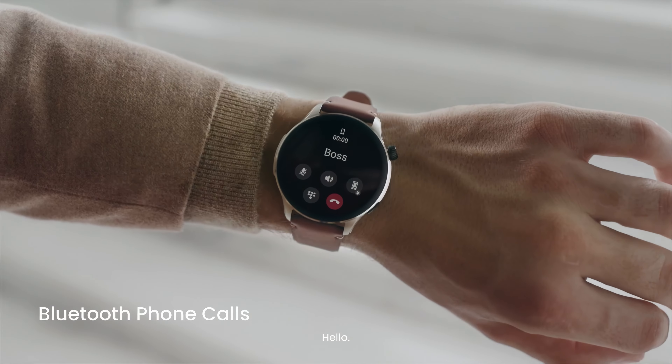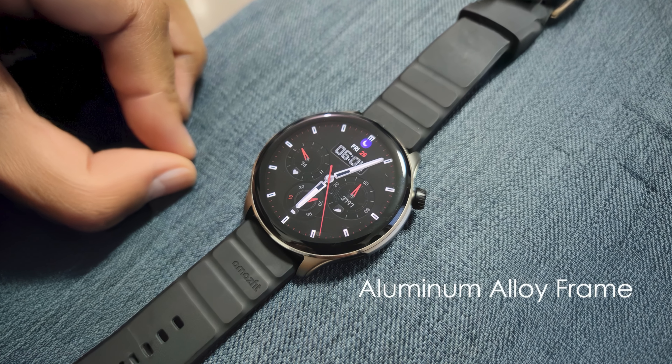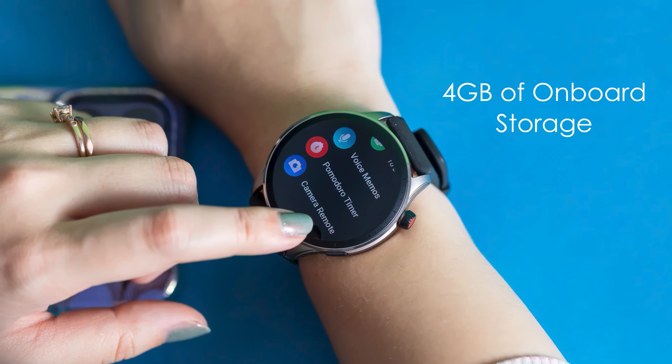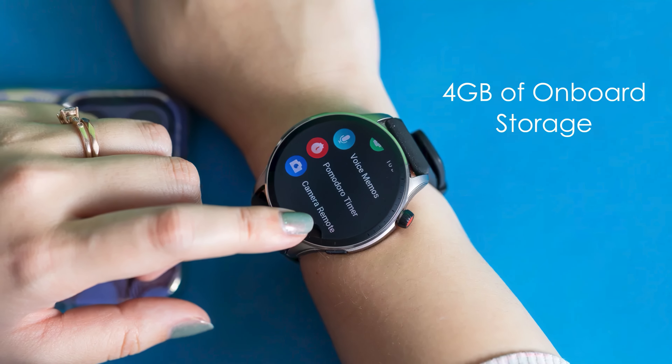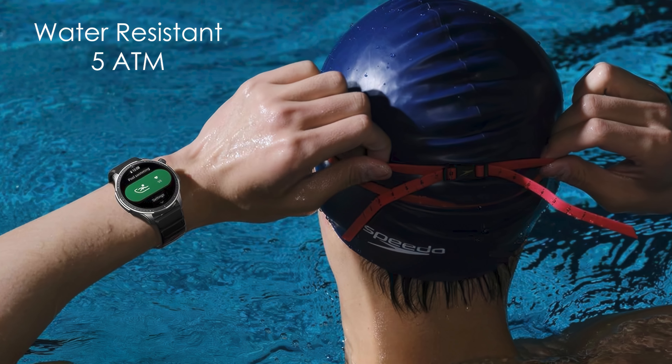The watch is equipped with a speaker and microphone for Bluetooth calls and voice assistant support. Built with an aluminum alloy frame, the GTR-4 is both durable and lightweight. It includes 4GB of onboard storage for music and apps. The watch is water-resistant up to 5ATM, making it suitable for swimming.